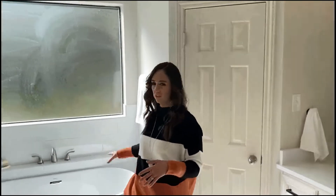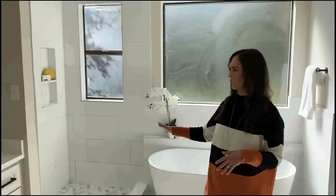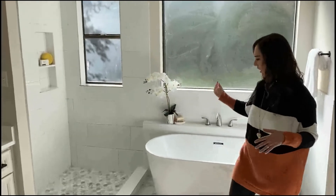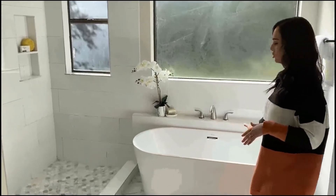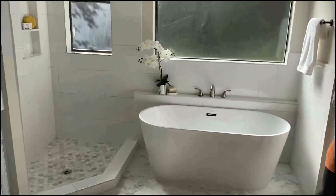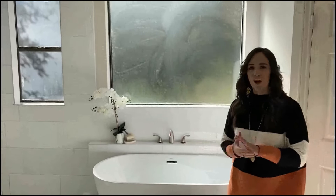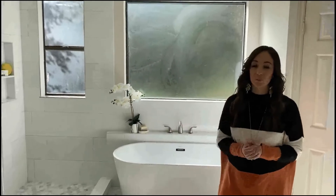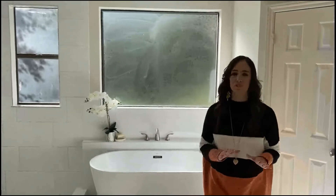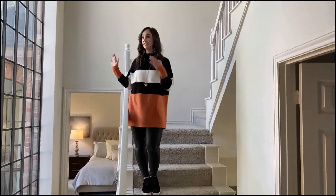On the back wall there was a built-in for a tub, and the shower was in the corner — a very small corner shower. What we were able to do is remove the built-in, extend the shower about 18 inches, and then create space for this gorgeous soaking tub. Now everything feels much more open. Instead of that rigid built-in space, we opened it up to appreciate the light beaming into the room and really create a peaceful sanctuary.